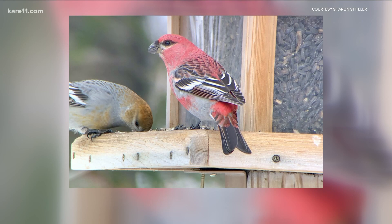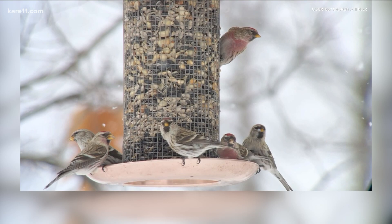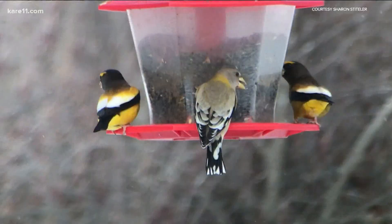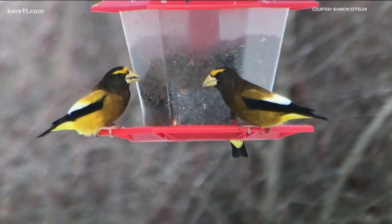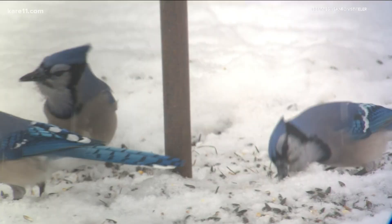Now that we know what birds to look for across the state, a lot of folks are noticing birds right in their own backyard and would like them to come back. So if you've never done this before, what would you suggest as a first-time birder? Get as much sunflower seed as you can afford — more birds will eat black oil sunflower seed than any other seed. Have patience; they may come within 30 minutes or it may take 30 days.